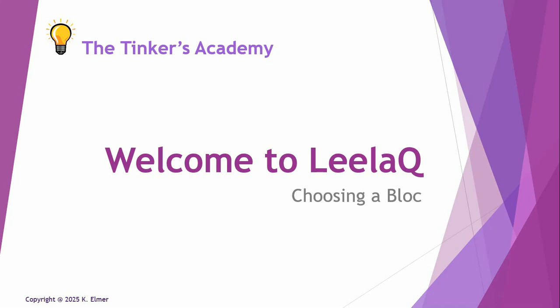Aloha everyone and welcome to another Tinkers Academy video. I'm your host Kay Elmer, and this video is another installment in the video FAQ series. Welcome to Layla Q.